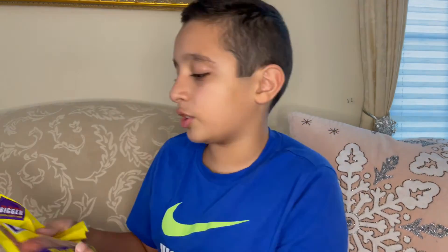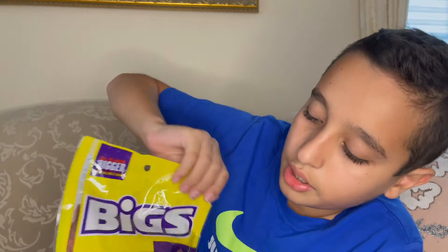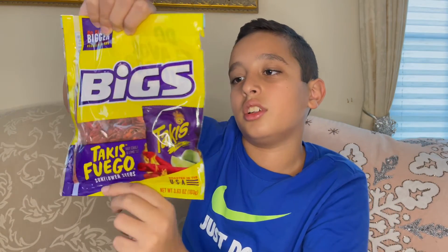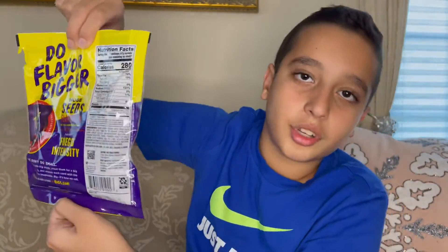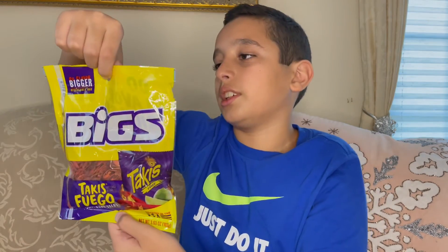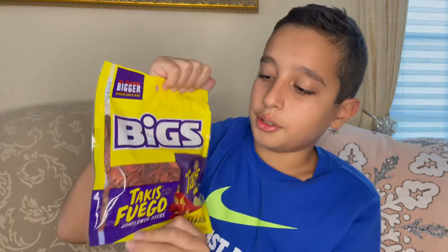We have some big sunflower seeds — they're Takis edition. They collabed with Takis, so they're Takis-flavored sunflower seeds, basically. I do think they might taste very good. But yeah, that's all we have today.